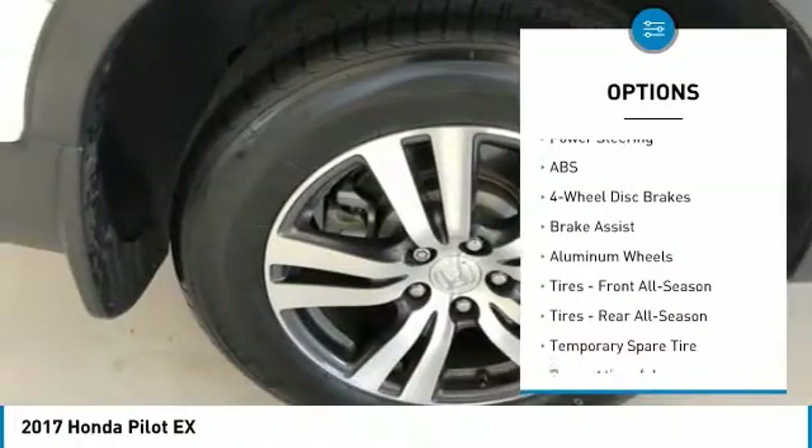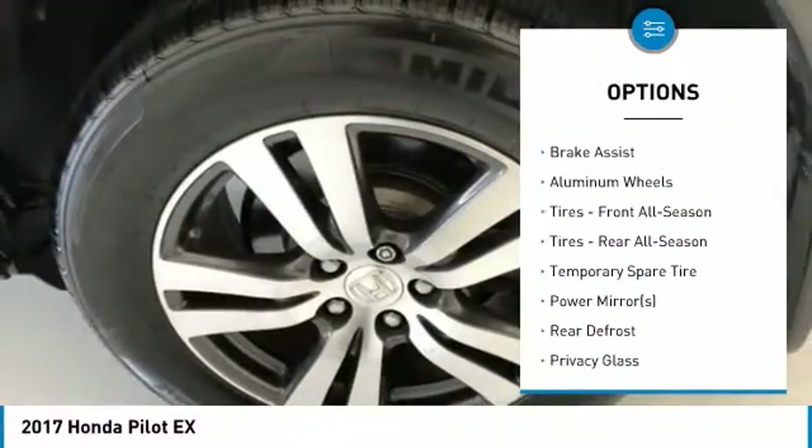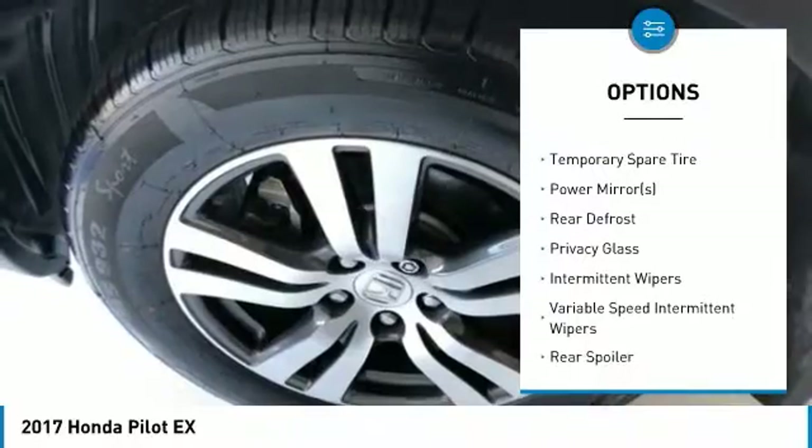Anti-lock braking system. Keyless entry. Steering wheel audio controls. Remote engine start. Bluetooth.